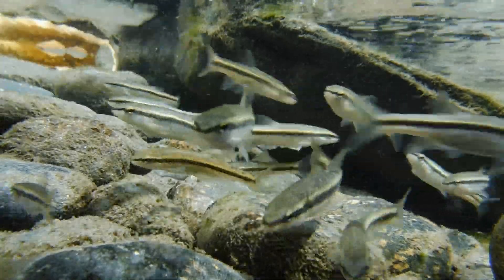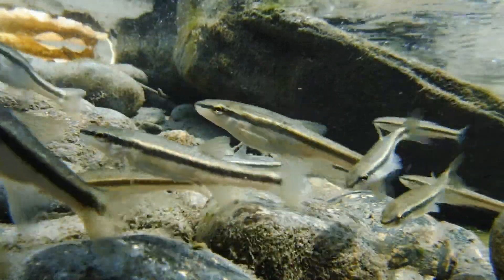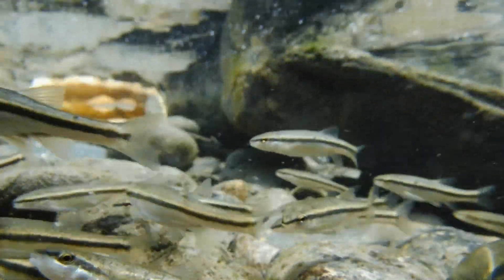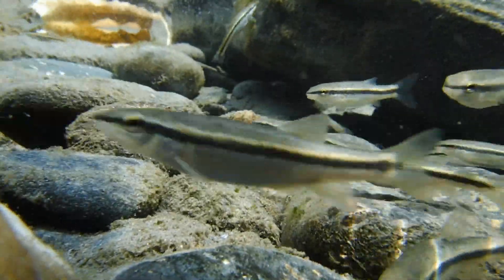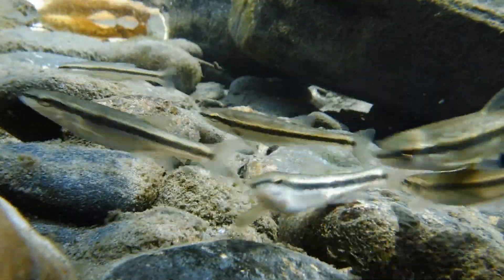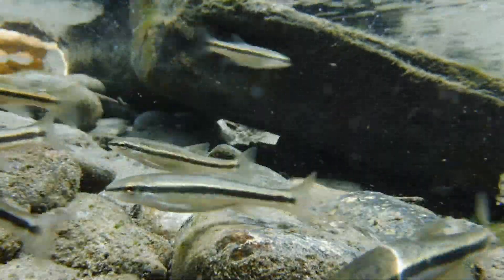For those of you interested in keeping native fish, these black-nosed dace would be a great species to start with. They're a tough little fish and you could keep a group of six to ten of them in a properly maintained 20-gallon long tank. With an even larger setup such as a 40-gallon breeder tank, you could also add some tessellated darters into the mix, because both species would be happy in the same stream setup using sand, gravel, and a rock substrate.